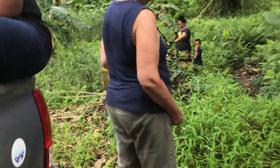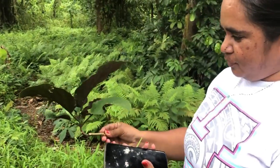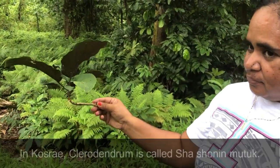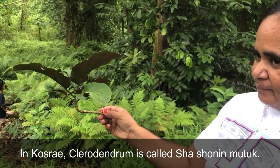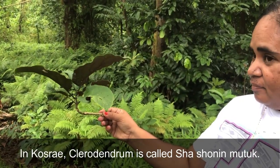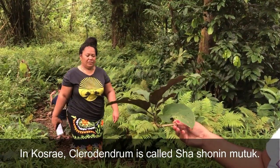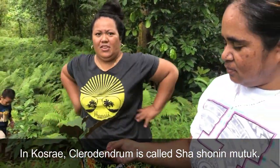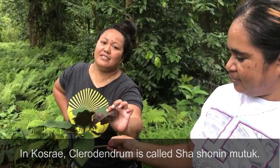This is the one — it's green on top and purple at the bottom. In Kusha, we call it Shashonin Matag. It grows fast. It was brought in as an ornamental plant. Shashonin Matag: 'shonin matag' is purple, since it's purple, and then it's the bush.